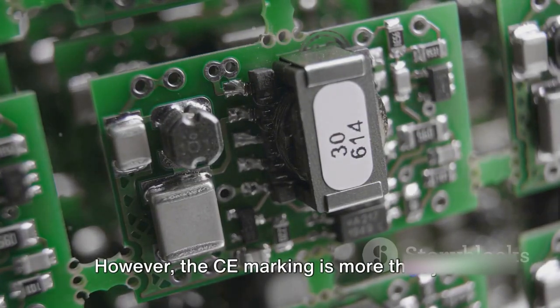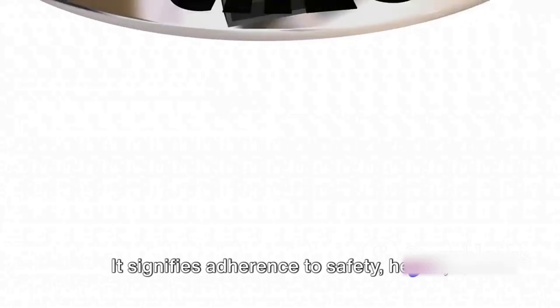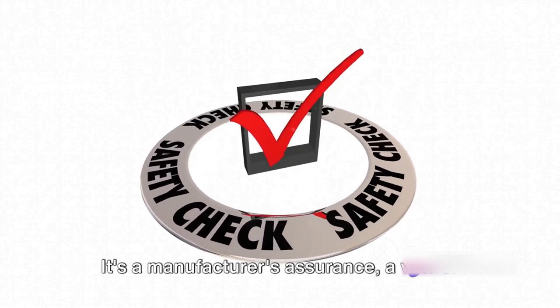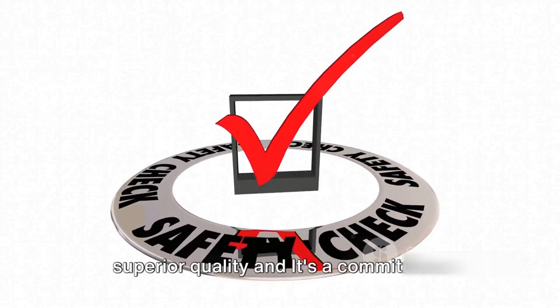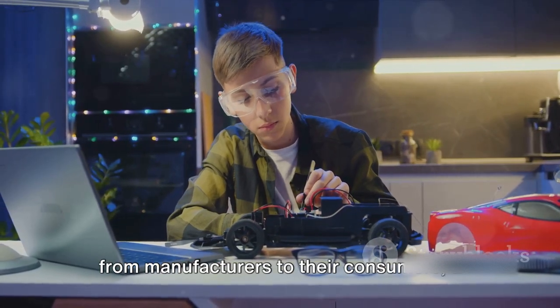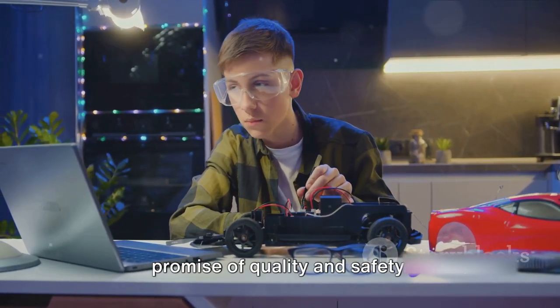The CE marking is more than just a stamp of approval. It signifies adherence to safety, health, and environmental norms. It's a manufacturer's assurance — a vow of superior quality, and a commitment from manufacturers to their consumers, a promise of quality and safety.